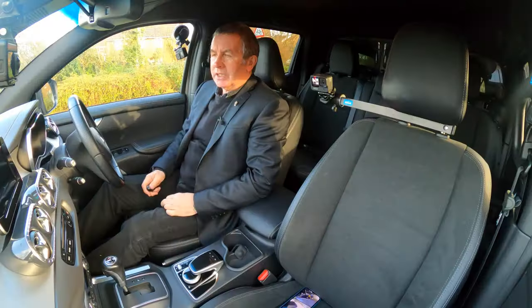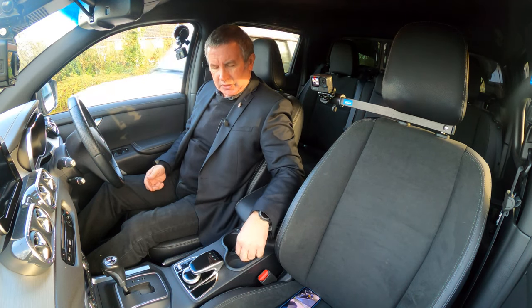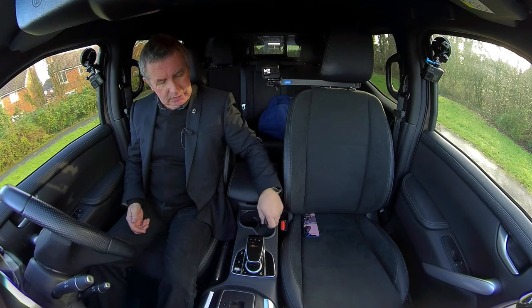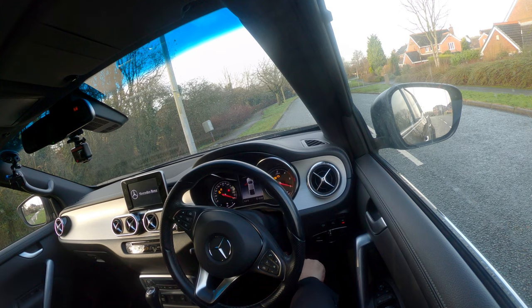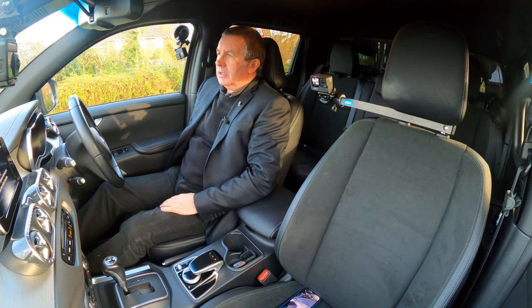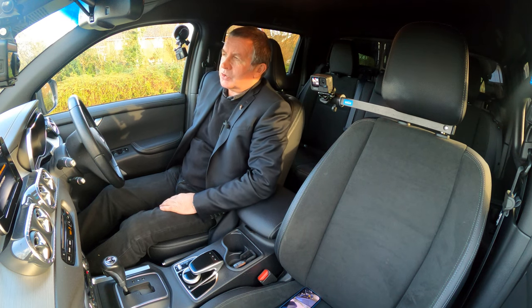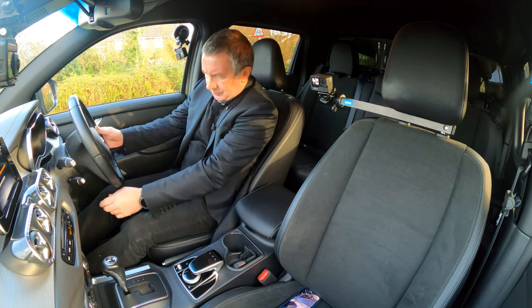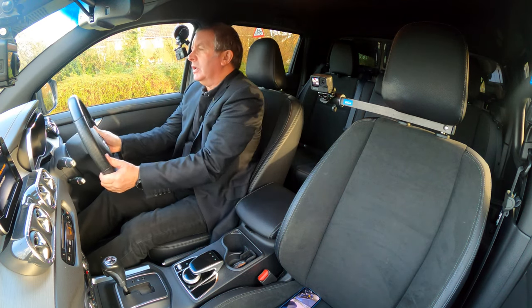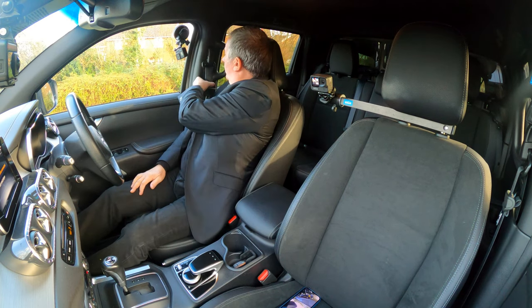It's got keyless entry and keyless start — you just need somewhere to put the key where it doesn't rattle. There's the start button; foot on the brake. Electric seats with backrest adjustment and lumbar support. There's also a height-adjustable steering wheel to get it in a comfortable position.